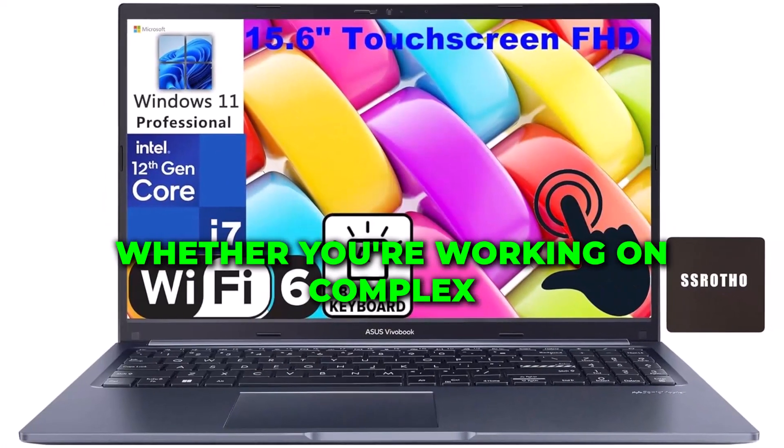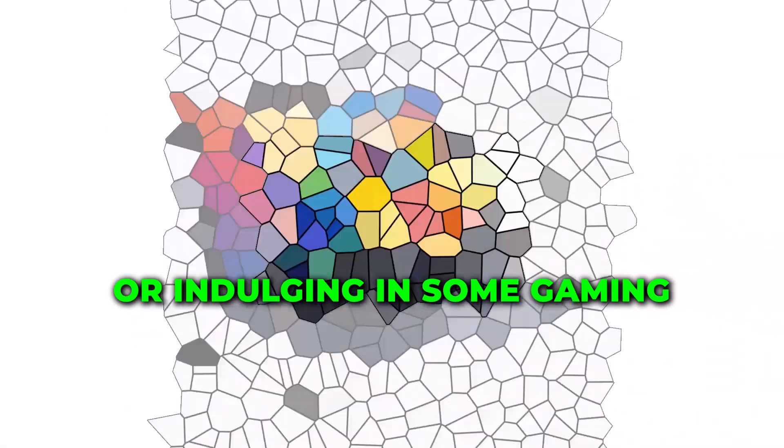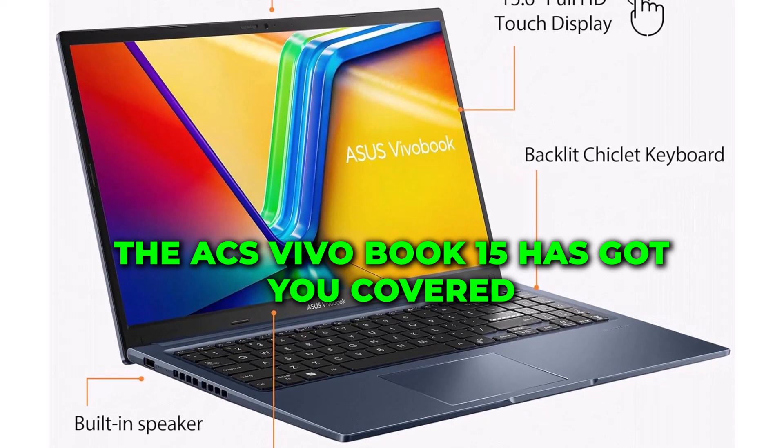Whether you're working on complex projects, multitasking, or indulging in some gaming during your break, the Asus VivoBook 15 has got you covered.